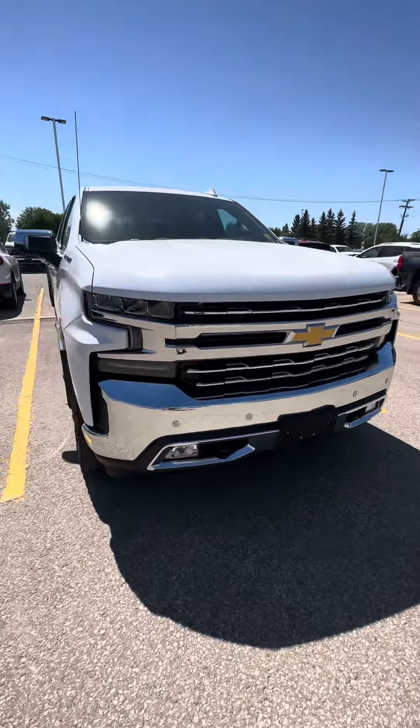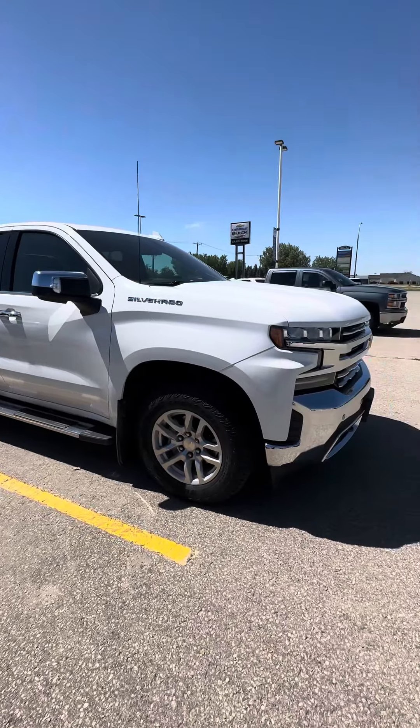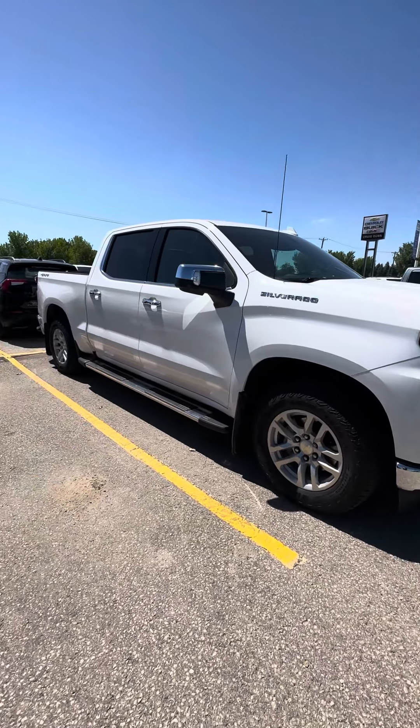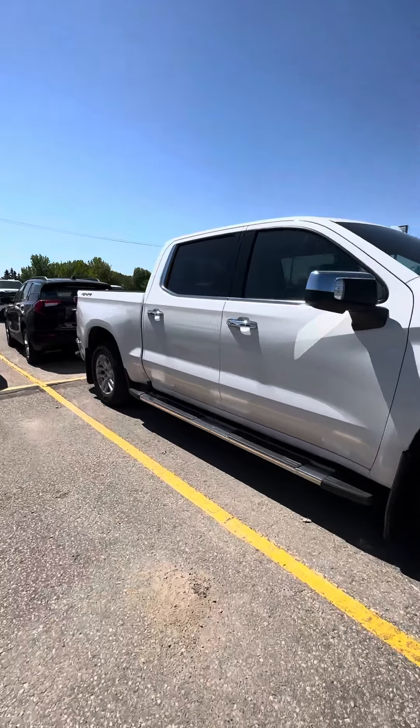Hi Sterling, Shania here from Craig Dunn Motor City. Hope you're having a great day. Just wanted to send you a quick video of our 2019 Silverado LTZ.